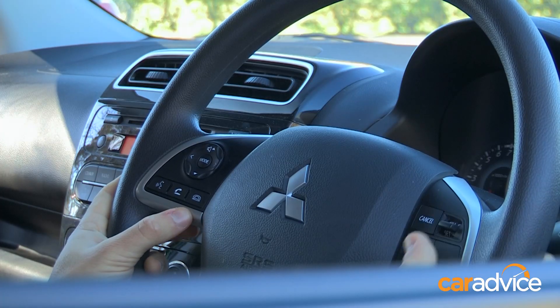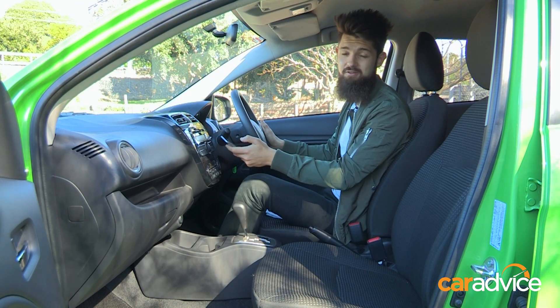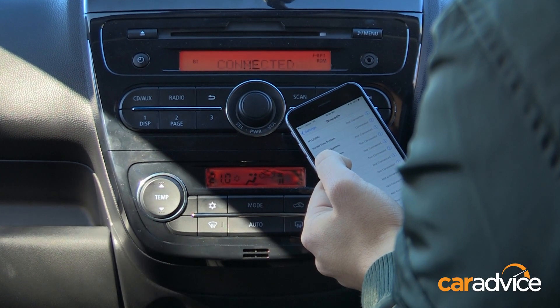and you do get handy buttons on the steering wheel for audio, phone, and cruise control. The Mirage does have one of the most complicated voice-controlled Bluetooth pairing systems I've ever used. However, once you are paired to it, it remembers you quickly every time you jump behind the wheel.